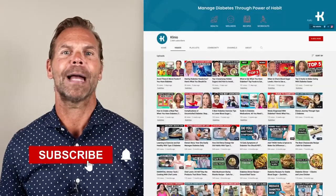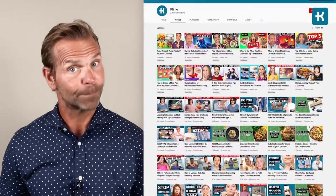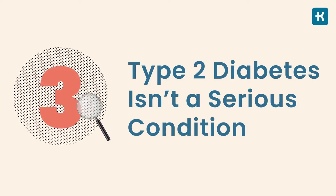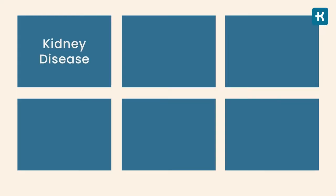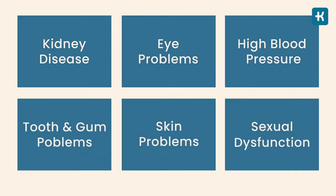Myth number three: type 2 diabetes isn't a serious condition. Unfortunately, it is a serious chronic disease. According to the American Diabetes Association, this condition causes more deaths every year than breast cancer and AIDS combined. Diabetes nearly doubles your chance of having a heart attack, and all types of diabetes can affect your body through kidney disease, eye problems, high blood pressure, tooth and gum problems, skin problems, sexual dysfunction, and more.